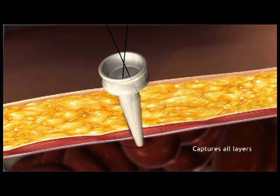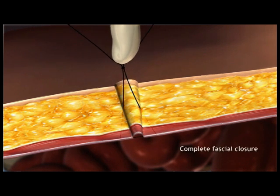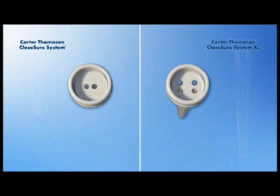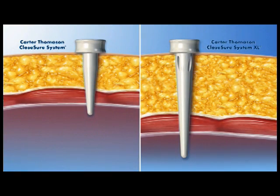It works under direct visualization assuring reproducibility and complete fascial closure for the prevention of port site hernias. Plus, the Carter-Thomason closure system XL, with a longer suture passer and pilot guide, is specifically designed for use on morbidly obese and bariatric patients.